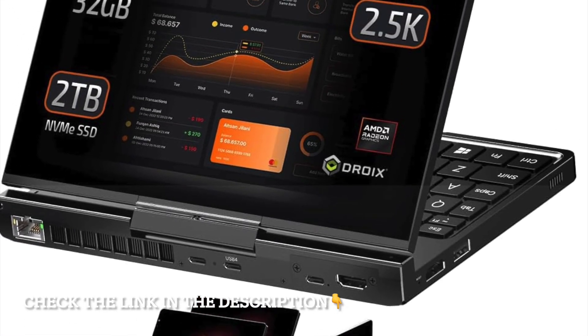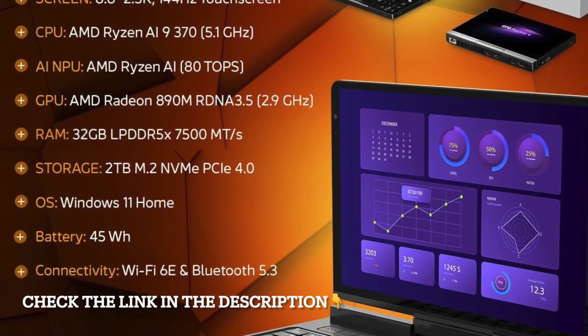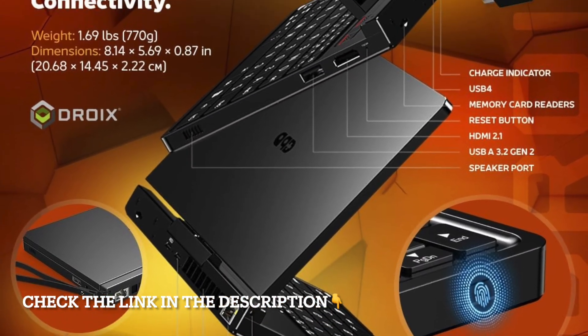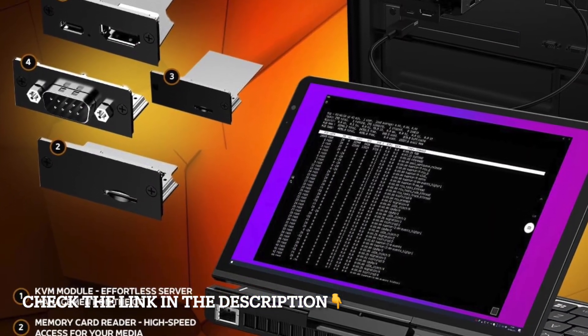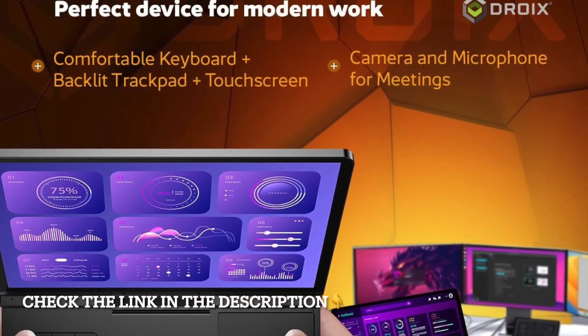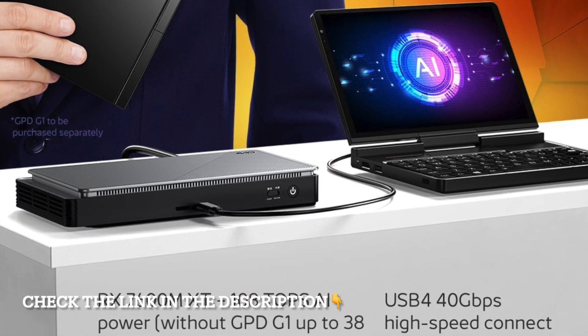What if you could carry a full-powered gaming laptop and AI-ready workstation right in your palm? That's exactly what the GPD Pocket 4 Mini Laptop offers, redefining what's possible in portable computing. At the heart of this machine is the AMD Ryzen AI 9HX370 processor, a chip built not only for raw speed but also for AI-driven tasks that are becoming essential for creators, professionals, and gamers.